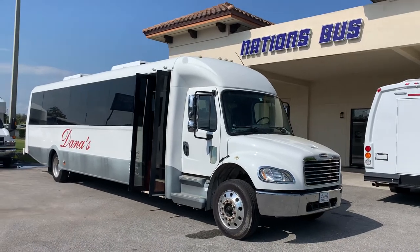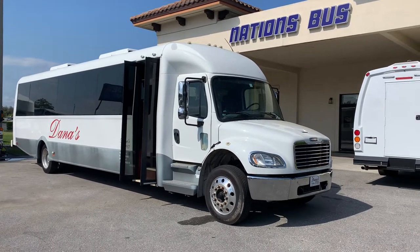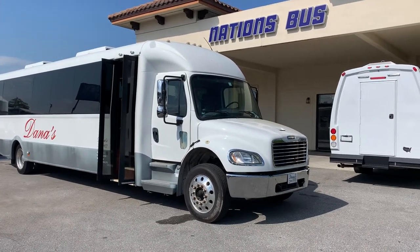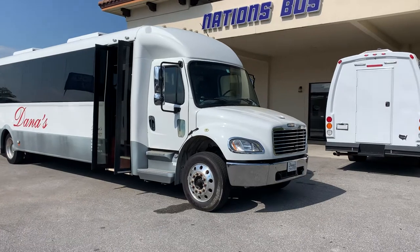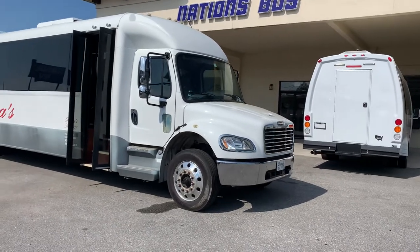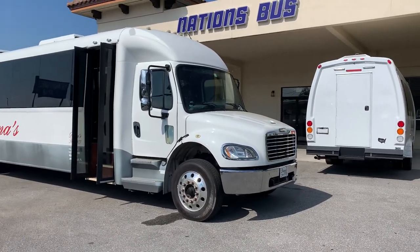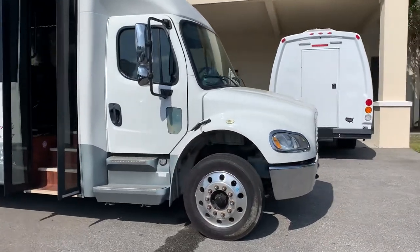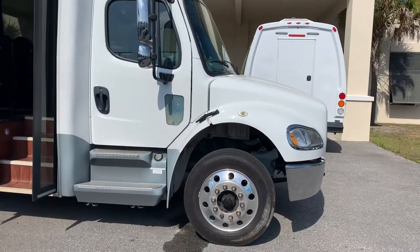Welcome to the Nation's Bus Sales YouTube video account. This is a 2016 Federal Coach. This unit is 40 passengers and it's a Freightliner with a Cummins engine — very low mileage.